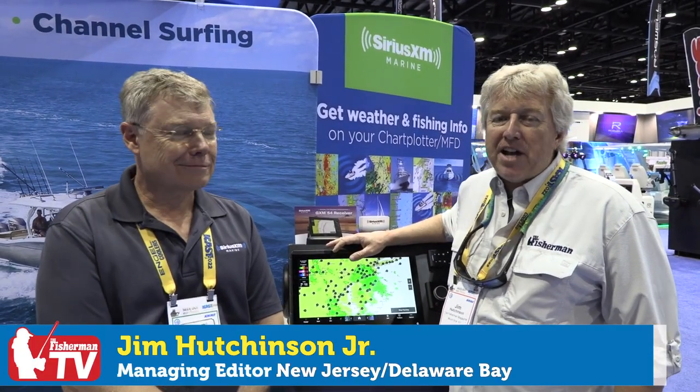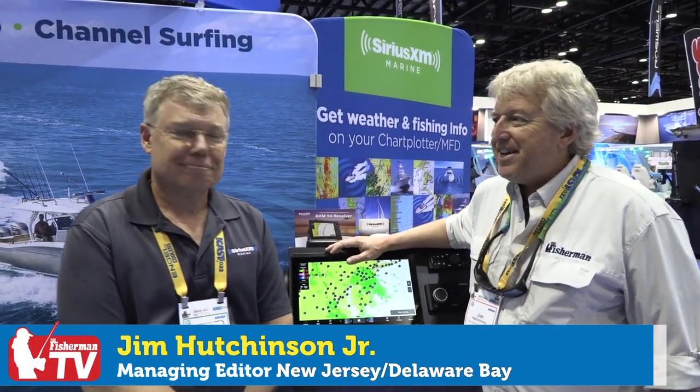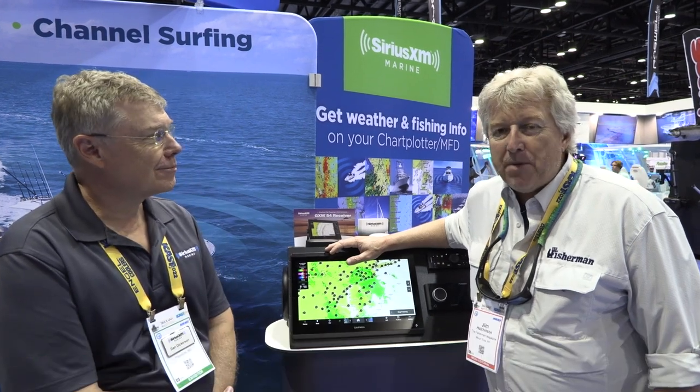It's always a pleasure when we're here at ICAST to stop by and see our friends at Sirius. Dan Dickerson is always really great to take a moment or two to tell us about Sirius. In the past we've talked about the fish mapping, which is just so phenomenal in terms of putting guys on the fish — the plankton — it's just such a great tool.